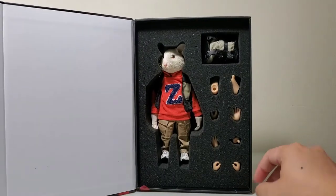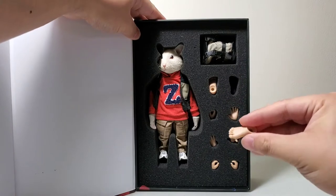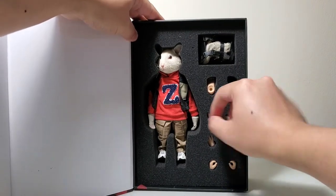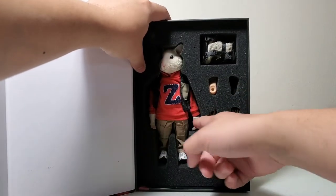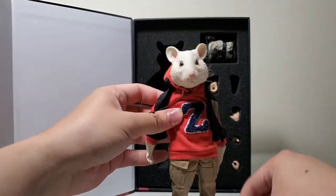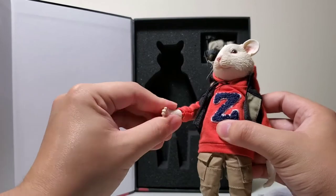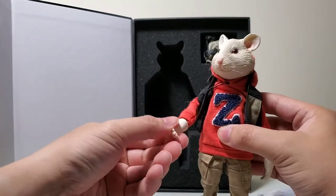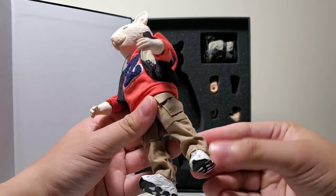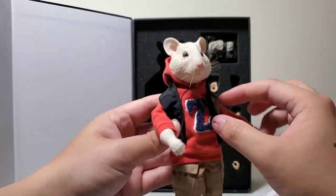So it comes in this box like this. It has human hands and human feet if you want to swap them out. On him right away — he's got a vest too. He has mouse hands on him right now. White sneakers, cargo pants, hoodie with a black vest.